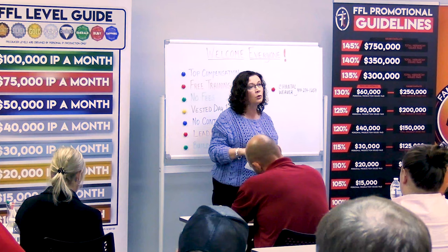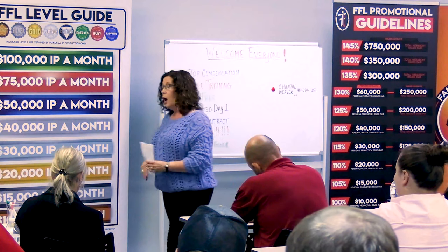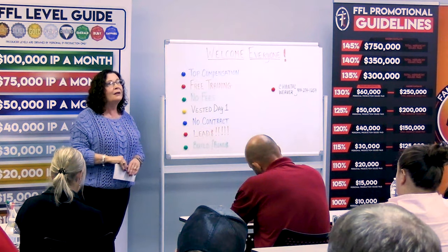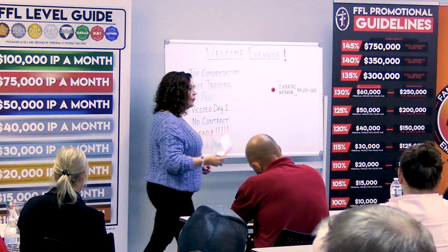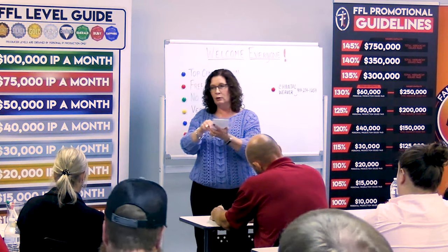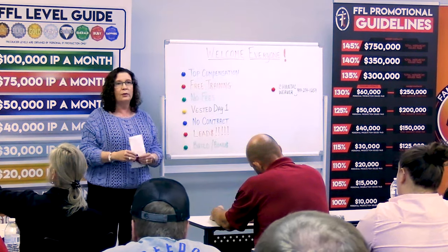A couple of them are apps. Mutual of Omaha has an app called Quotes for Sales Professionals — just go to your app store. Aetna has Quotes on the Go. So those are two apps; have those ready. I recommend going there and playing with them — put in your spouse's information so you can learn how to use them. Play with your parents' ages and things like that.